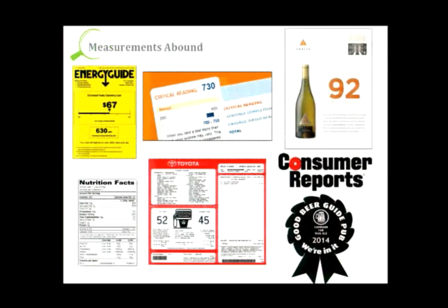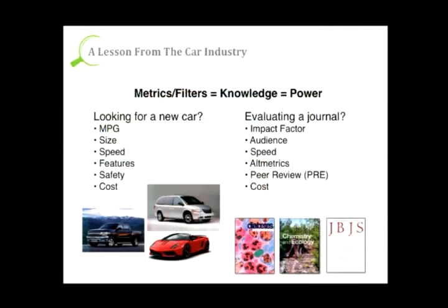We use tools like this in our everyday life all the time — energy guides, nutrition labels, and I just learned here in London that there's something called the Campaign for Real Ale, which is a tool used here to evaluate ale. I can tell you based on last night that it works pretty well. We can compare the journal publishing system to other industries. Authors, readers, reviewers, and librarians all have a number of existing and new tools they use when making their evaluations, and we think Preval fits into this ecosystem.